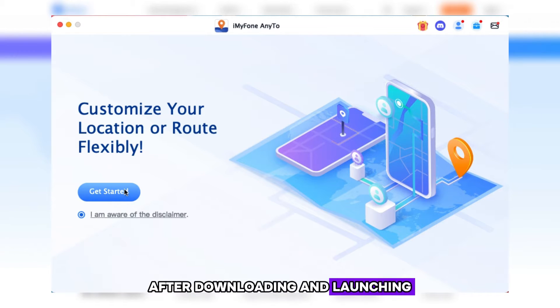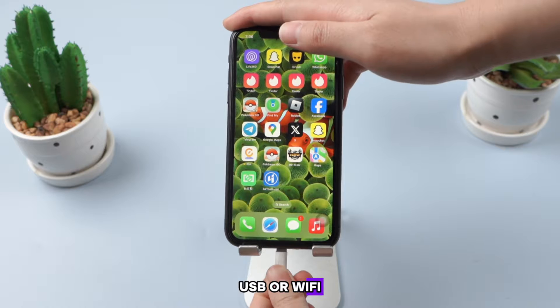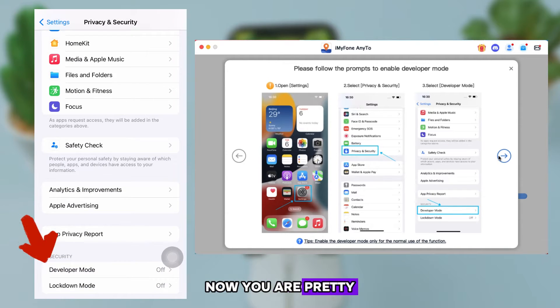After downloading and launching the software on your PC, use USB or Wi-Fi to connect your iPhone to the PC. Next, follow the instructions to enable developer mode. Now you are pretty much all set.